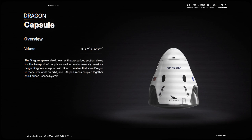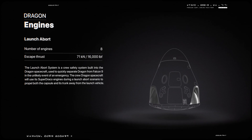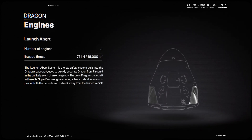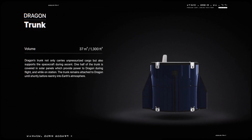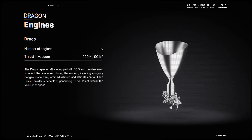From launch up until shortly before re-entry, the capsule is attached to a section called the trunk, which has solar panels, heat removal radiators, and fins to provide stability during emergency aborts. Together, the capsule and trunk stand around 8.1 meters tall with a diameter of 4 meters.